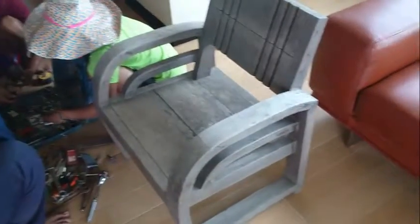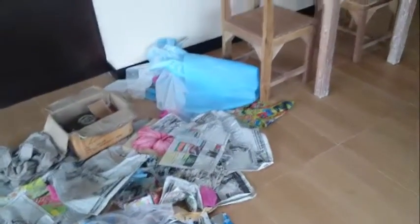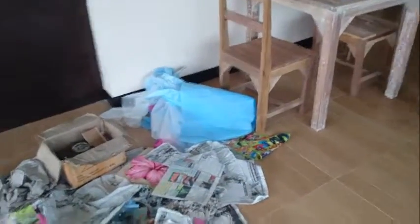So I'm looking forward to giving this a very light sand and working out whatever the base colour is going to be for these pieces.